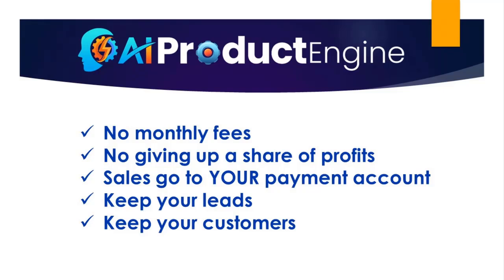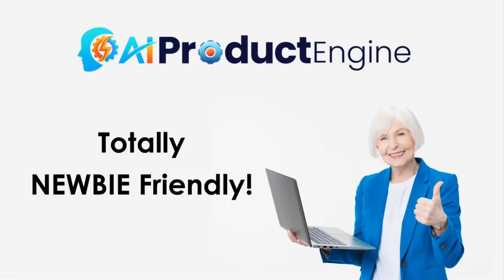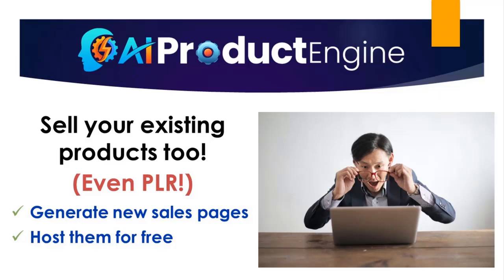With AI product engine, there are no monthly fees and no profit sharing or commissions taken by us. In fact, the sales that you make go directly to your payment account. This is totally newbie friendly. If you want to see exactly how it works, just keep watching for a few more minutes and I'll show you an actual walkthrough of it right in this video. I should also mention that if you already have any existing courses or eBooks, you can easily generate sales pages for them and sell them with this platform too.